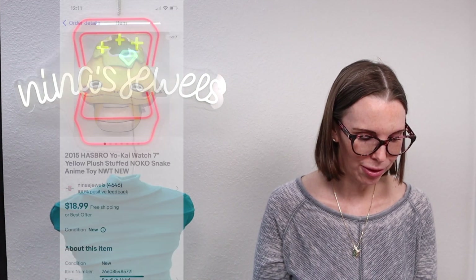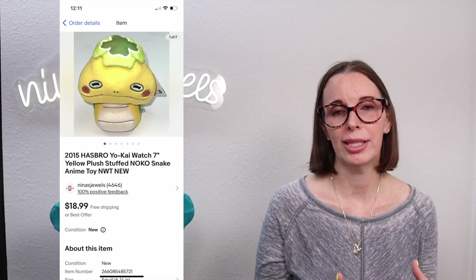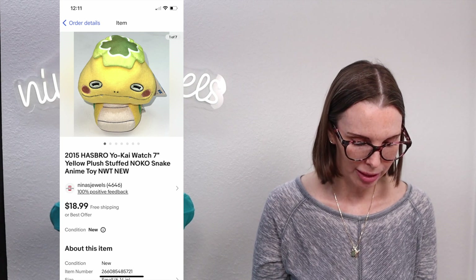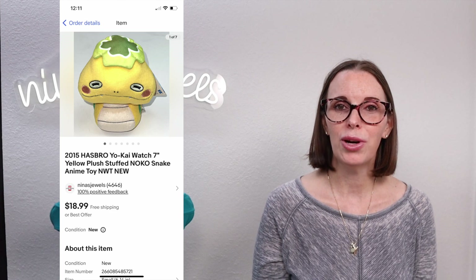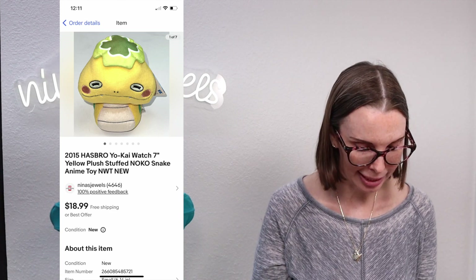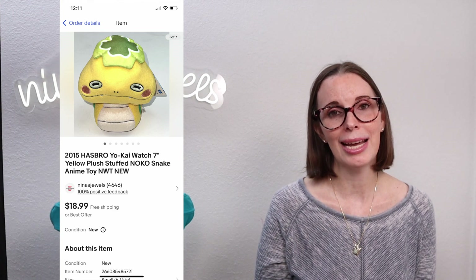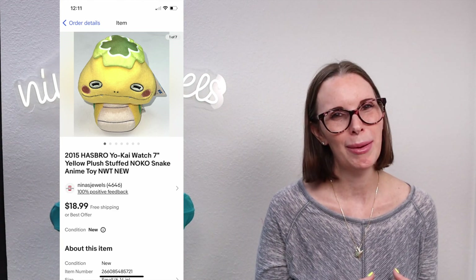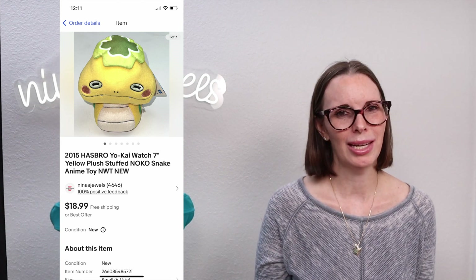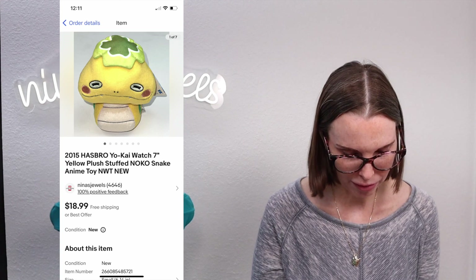Next up was a 2015 Hasbro Yo-Kai Watch plush snake figure, brand new, found at a flea market. We paid $3 and it sold for our full asking price of $18.99, though it did take a long time to sell. Sometimes plush is just a long-tail item — it has to be super rare for it to move fast.